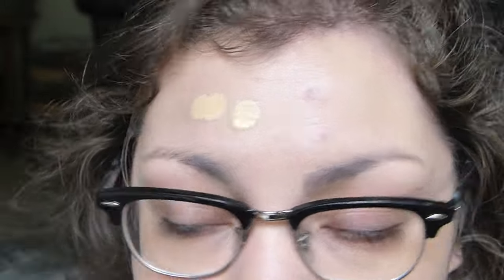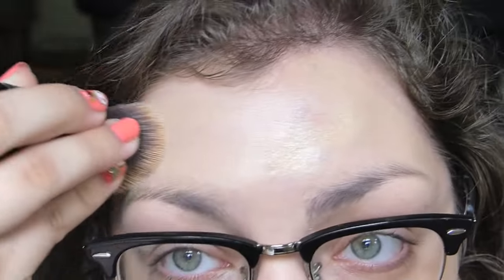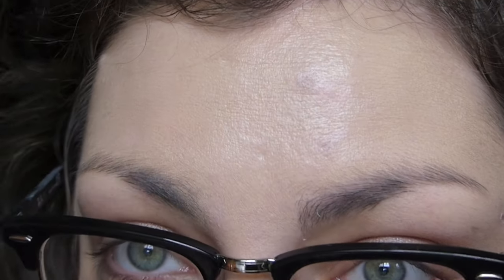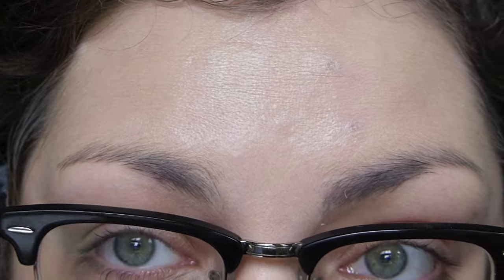I'm not really a buildable-foundation kind of person, but to humor you, I will put on another layer on my forehead. So there you go — a double coat. I think that built. Definitely took away even more of the sadness.